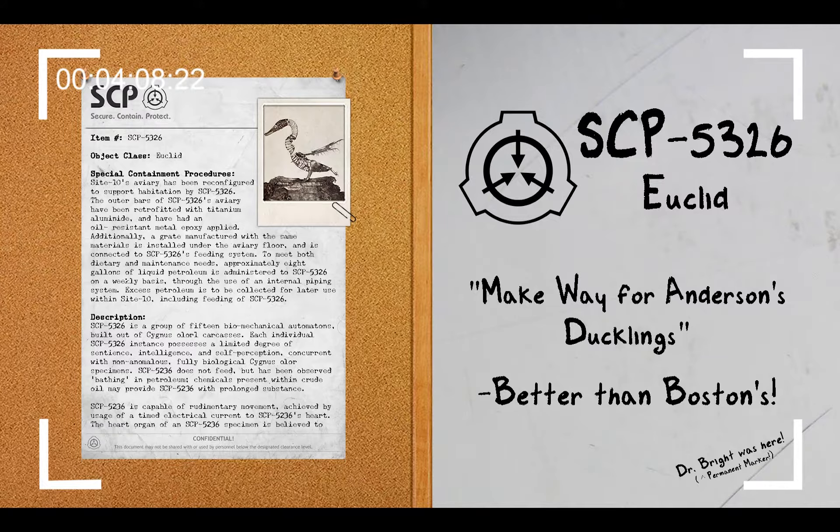Addendum 2 — Update: Following discovery of the messages written on SCP-5326's eggs, Dr. Arthur Bernstein, a current research head of the project, began a period of observation of SCP-5326 and began a series of positive interactions with each entity following continued care. Three eggs produced by SCP-5326 had the following messages inscribed: Joy. Purpose. Friend.